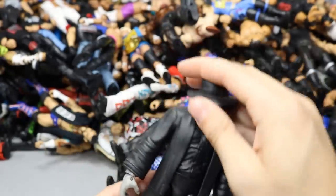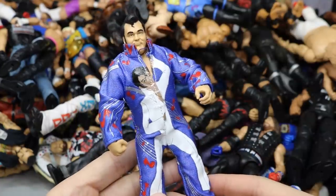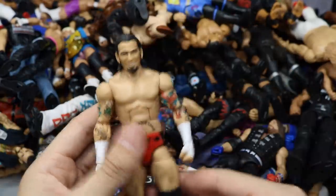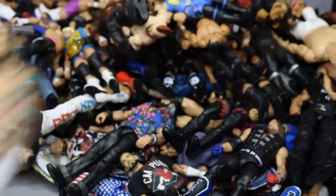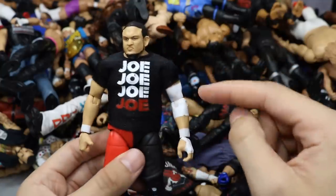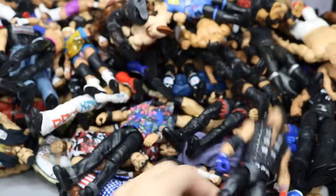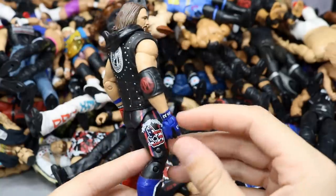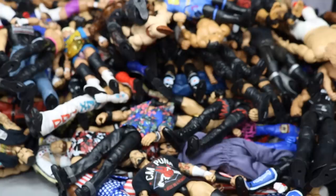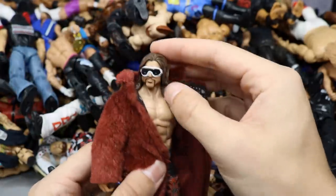WrestleMania Heritage Undertaker from his debut, looking really strong. GameStop Exclusive Honky Tonk Man — the first Honky Tonk Man Elite I've ever owned. Ringside Exclusive CM Punk with the ECW title and an ECW microphone, really like that attire. The best Samoa Joe Elite ever — Elite 64 — painted-on elbow pad, molded red leg, t-shirt, incredible head scan. Elite 61 AJ Styles in the United States Championship attire — need to add knee pads still.